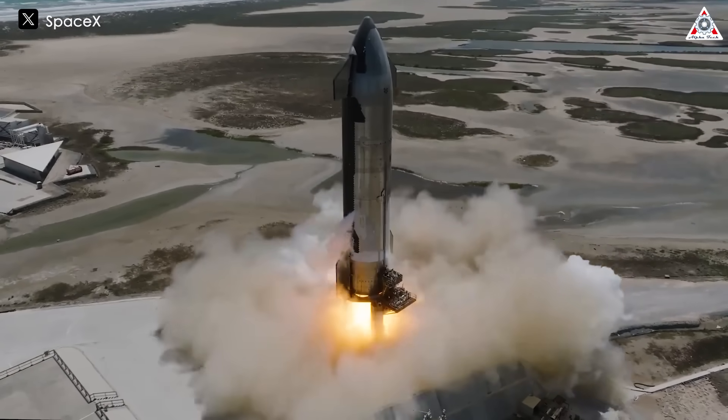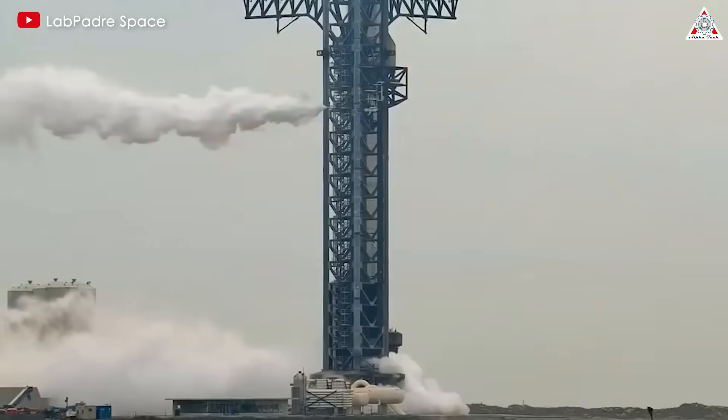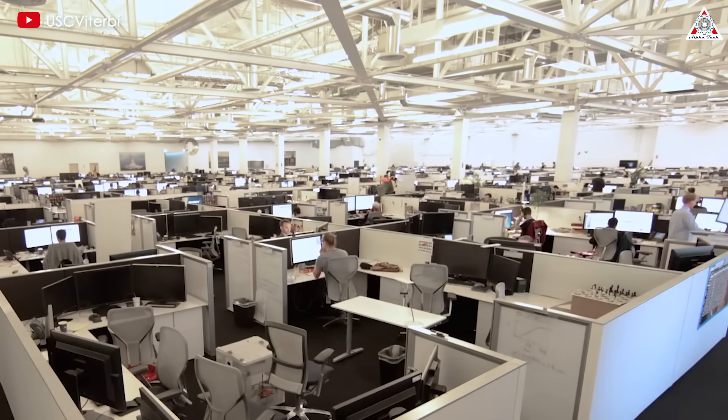Why has SpaceX changed the Starship Flight 4, and how? Do these changes fully ensure the success of the flight? Let's find out on today's episode of AlphaTech.